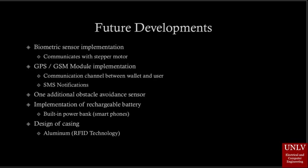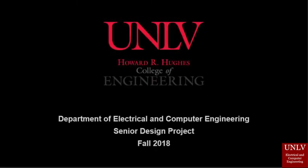After implementing these modules, the Vaultlet will finally be completed.